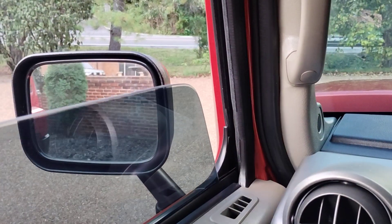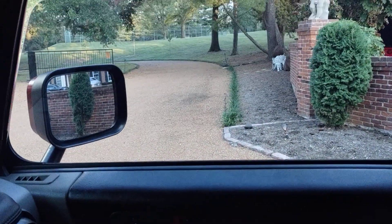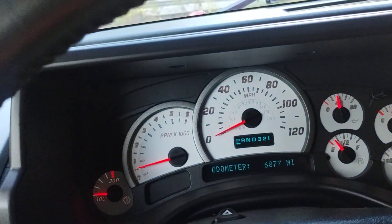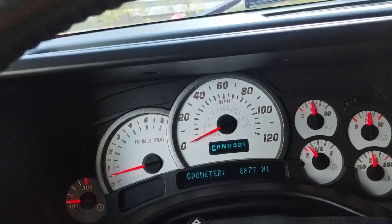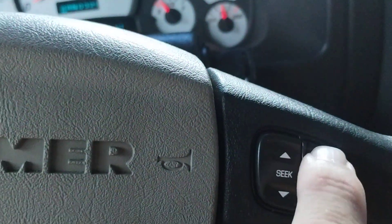I'm going to do a quick interior function. All windows work — they all go up and down. Everything works really: locks, horn, blinkers, wipers. Radio works from here also.